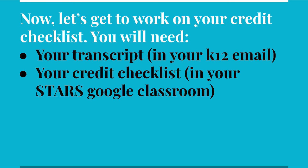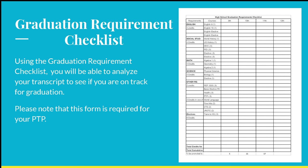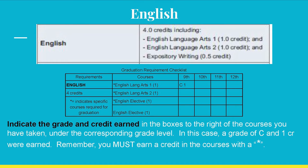Please follow the steps as we go through them so you understand how to complete each part. Just as a reminder, this form is a requirement for your PTP. So after today's STARS class, you will have completed one PTP requirement, as well as gotten a good start on preparing to choose your classes. The first part is English — as mentioned earlier, 4 total credits must be earned. Refer to your transcript and locate under your 9th grade year, English Language Arts 1. Write in the grade and credit you've earned. For example, grade equals C, credit equals 1, under the 9th column as shown. For your current in-progress classes, write in the grade and credit you plan on earning by the end of the semester for semester classes, or school year for year-long classes.